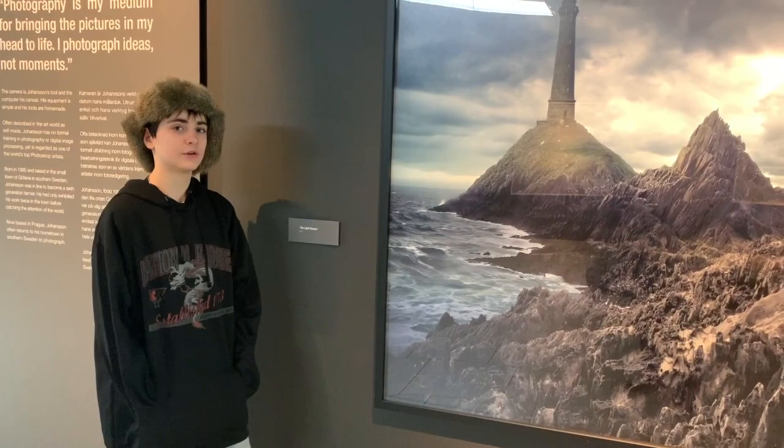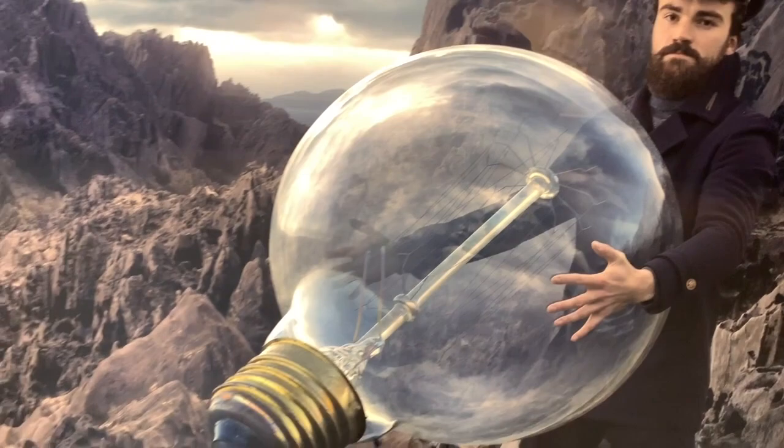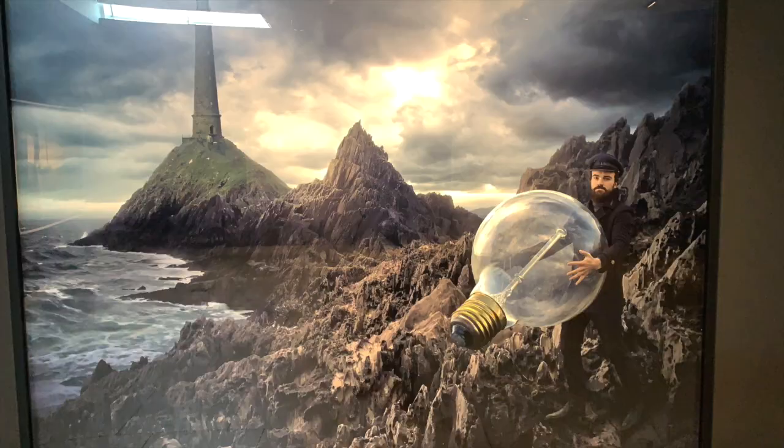The Light Keeper. This guy's the Light Keeper. Keeper of Lights.